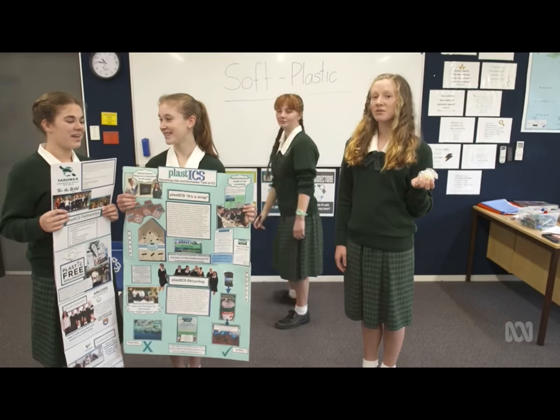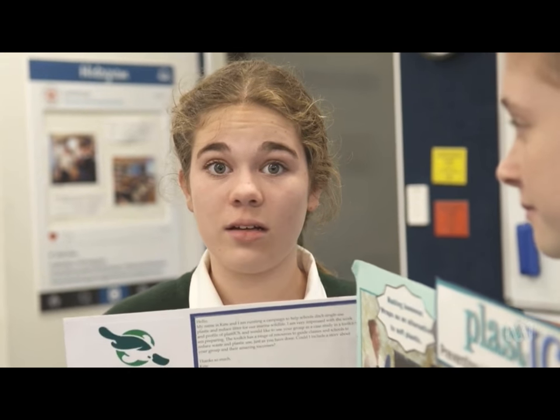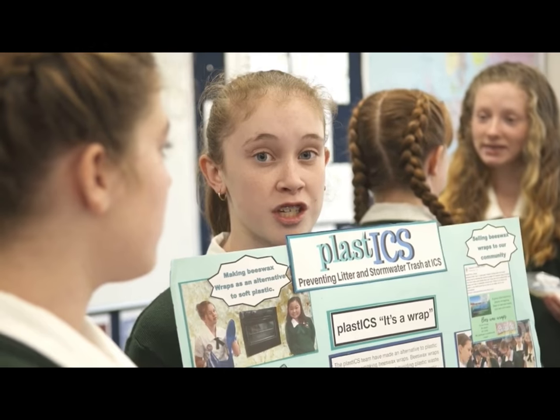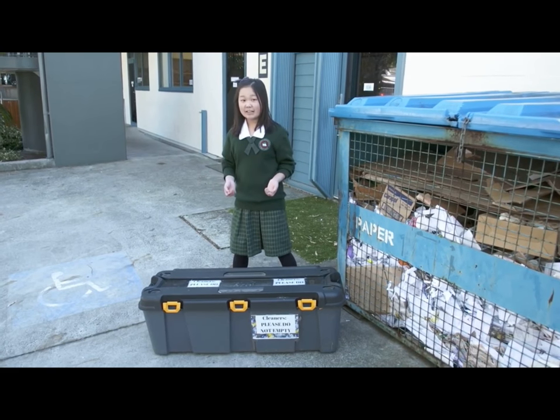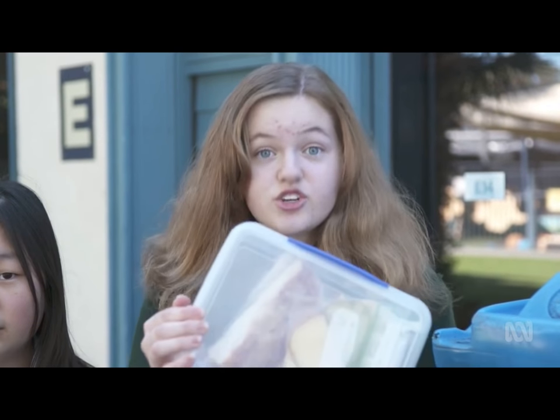You've probably heard the term soft plastic before. It means any plastic that is scrunchable. Soft plastics are bad for the environment because if they aren't recycled, they can take hundreds or even thousands of years to break down. And even worse, if that plastic is littered, it can end up in our oceans where sea creatures can mistake it for food. There's a lot of information out there about reducing and recycling plastic, but not a lot of it actually tells kids how they can help the environment. So we wanted to start where it really counts — in your lunch box.